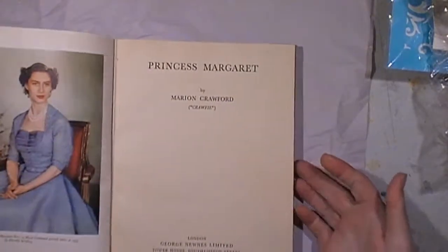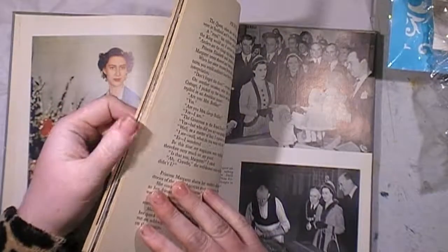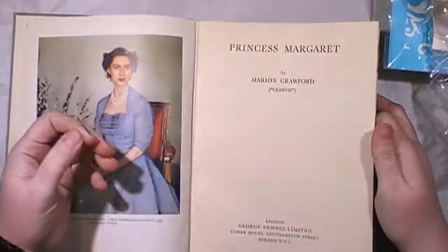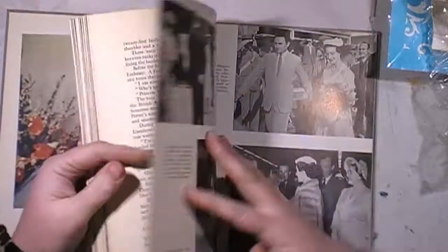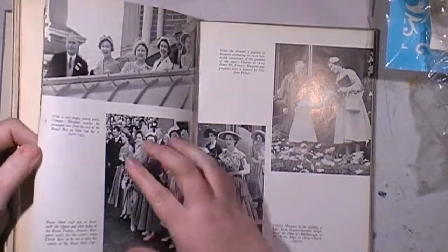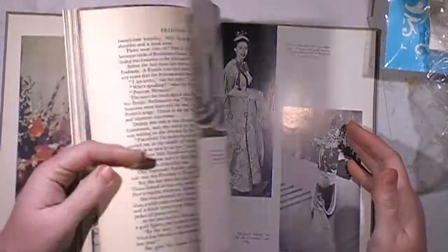Then I grabbed this one — it's Princess Margaret. This one has some really cool black and white pictures in it. I just like the size of the book. This would make an awesome altered art journal as well. I don't know whether I will leave some of the black and white pictures in it — I'll probably tear them out. They'd even be good to cut out as paper dolls; some of them could be fussy cut. I just like this book. Again, it was $2.